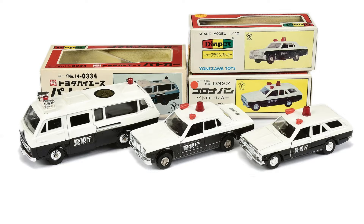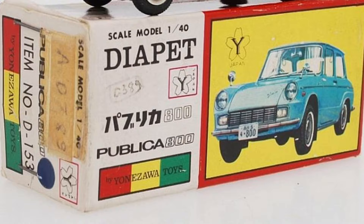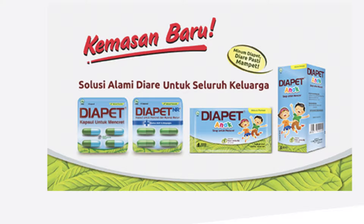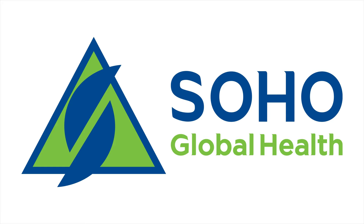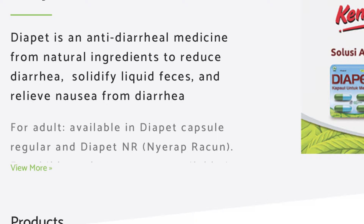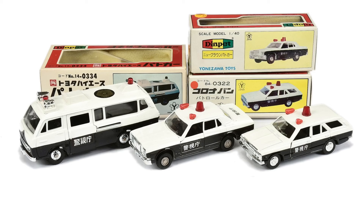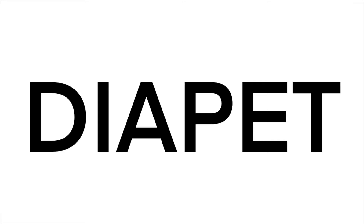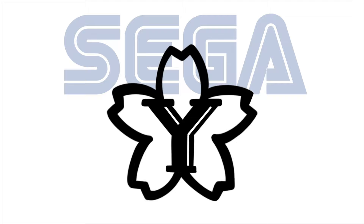Of the successful Japanese toy companies, Yonezawa was known for a line of high-quality die-cast metal vehicle replicas called Diapet — a term Yonezawa created to mean something like 'cute' or 'kawaii.' However, Diapet also turns out to be the name of an anti-diarrheal medicine by Soho Global Health — an anti-diarrheal medicine from natural ingredients to reduce diarrhea, solidify liquid feces, and relieve nausea.